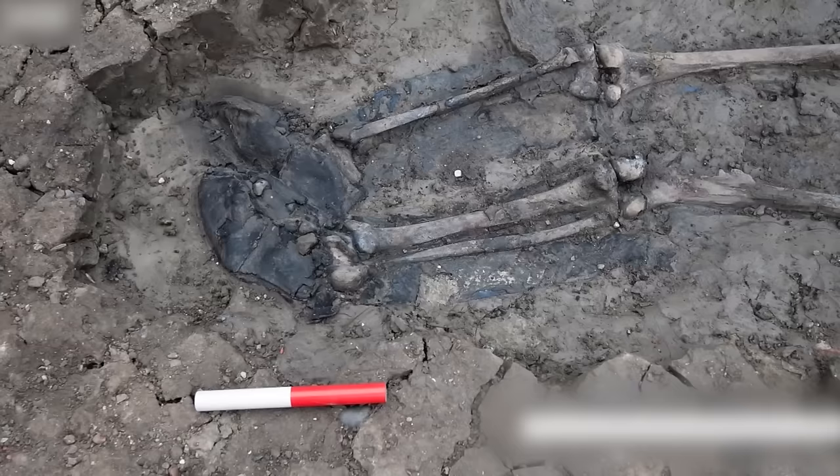Mysterious Kingdom: Archaeologists working in southwest China unveiled a discovery of a lifetime — an ancient treasure trove belonging to a mysterious kingdom. Paper-thin bronzeware and sculptures were just a few of the 13,000 artifacts found on the site, dating back to around 3,000 years ago. The site was said to be home to the previously unknown Shu Dynasty, and the discovery provided important information about the ancient history and origin of Chinese culture.